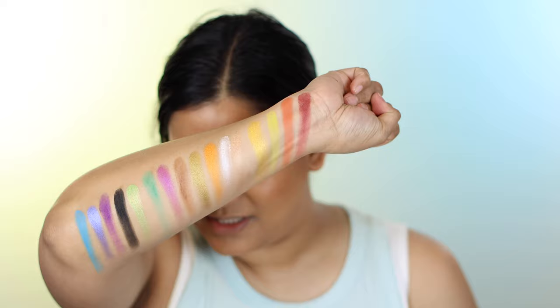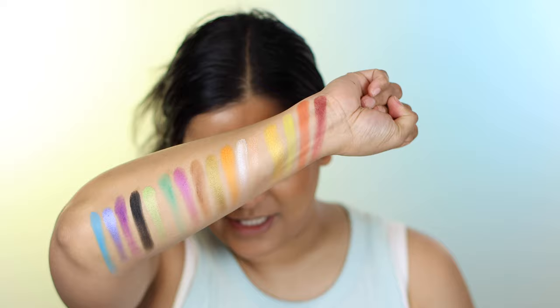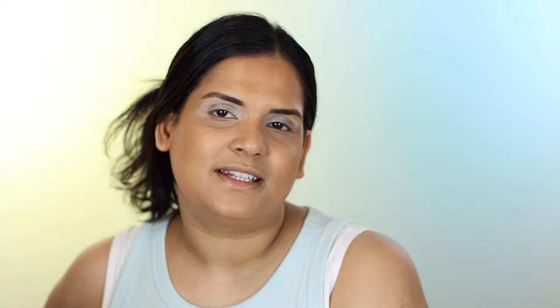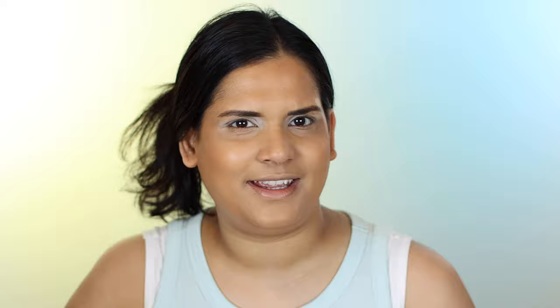I really like the color story of this palette. It's essentially a rainbow palette with some neutrals, but I feel like this palette has the capacity to be somebody's one-and-done palette in their collection. Not everybody owns as many palettes as I do, and honestly you don't need to. This could be a great one — you can do a solid neutral eye look, blues, greens, a pretty sunset. I think they really nailed the color story.